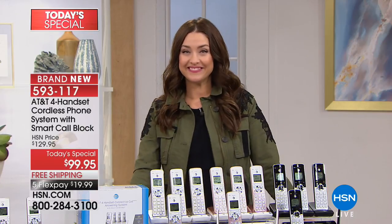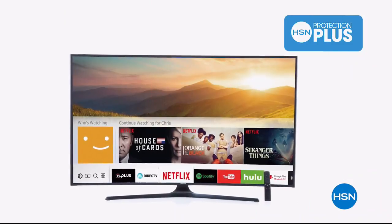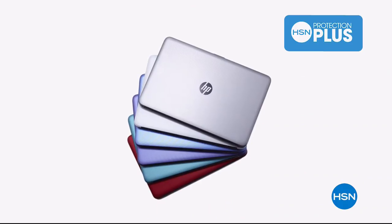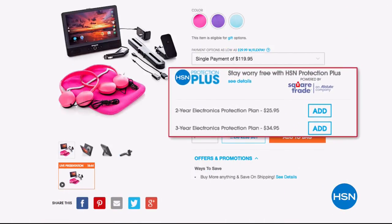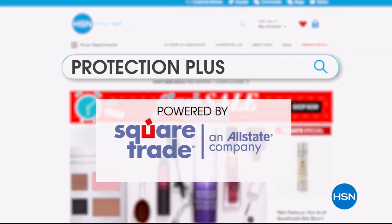We've got more great electronics coming up, so don't go anywhere. Worry about one less thing with our Protection Plus plans at HSN. Computers, printers, cameras, fitness equipment, and even jewelry can be covered with a plan that offers repair or replacement should a failure occur. Portable electronics have accidental damage from handling coverage, which covers unintentional mishaps like everyday drops, spills, and cracked screens. It's easy to add when you are checking out. Search Protection Plus at HSN.com for more details.